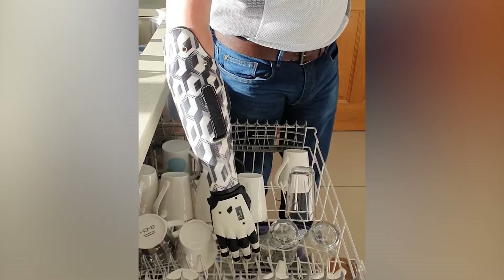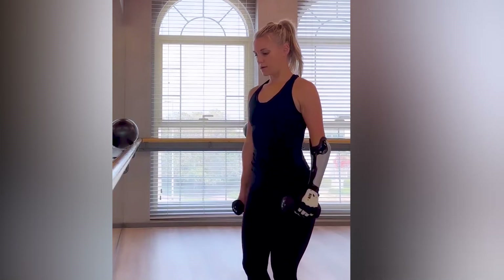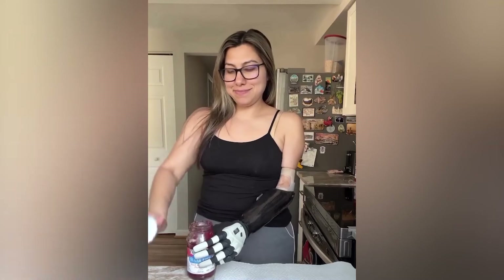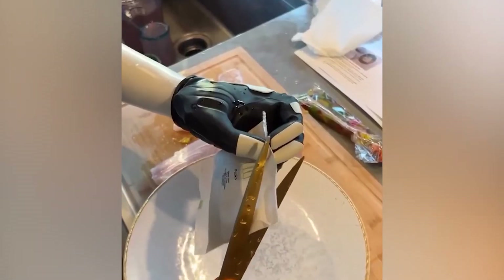Each hand is capable of achieving a maximum grip force of 80N in power grip, and can carry approximately 32 kilograms or 71 pounds of weight. Every aspect of the hand was designed to be innovative, intuitive, and to assist users in performing everyday activities like food preparation and carrying bags of groceries from your car.